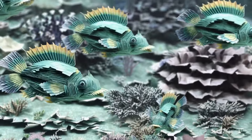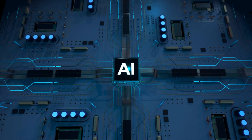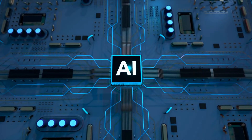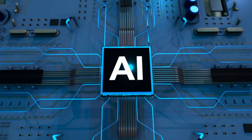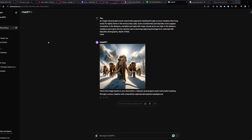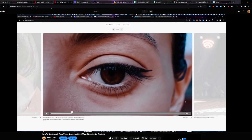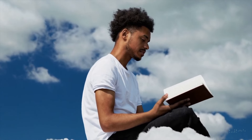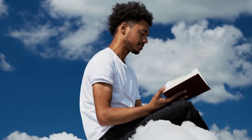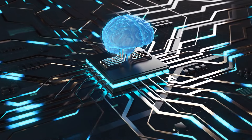Ask Sora to produce a clip of a fish tank, and it'll come back with an approximation based on all the fish tank videos it's seen. It makes use of what are known as visual patches — smaller building blocks that help the AI understand what should go where and how different elements of a video should interact and progress frame by frame. Sora is based on a diffusion model, which starts with a video that resembles static noise and then works towards a clean output through a series of feedback loops and prediction calculations. By providing the model with the foresight of multiple frames concurrently, OpenAI has resolved the complex issue of maintaining subject consistency even when it momentarily disappears from view.